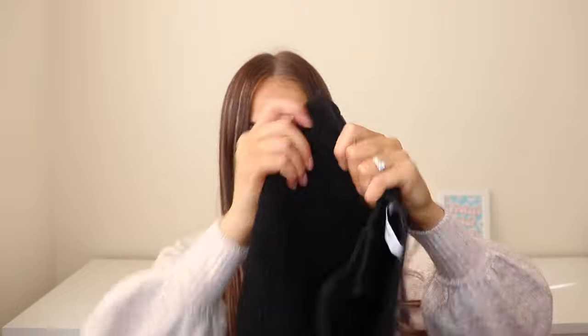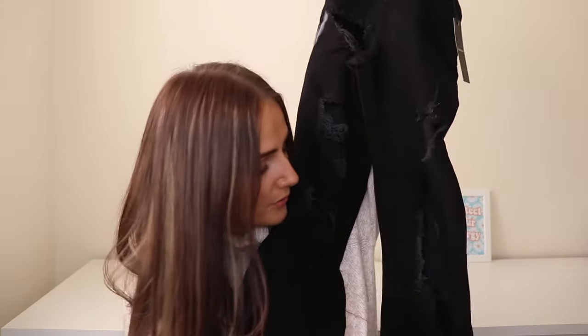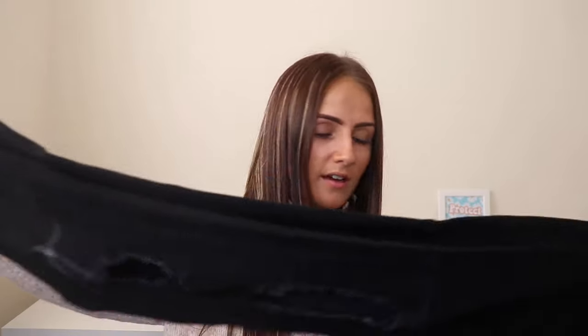The first pair of jeans is the women's black mom jean with multi rips, in a size eight. They feel really nice quality. I love the rip detailing down the front — it's not too much but not too little, just the right amount of rips. They feel like really great quality jeans, really nice and thick.